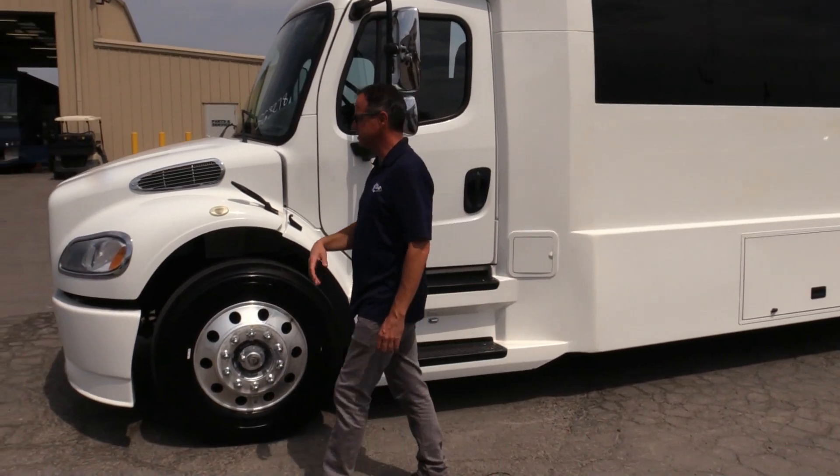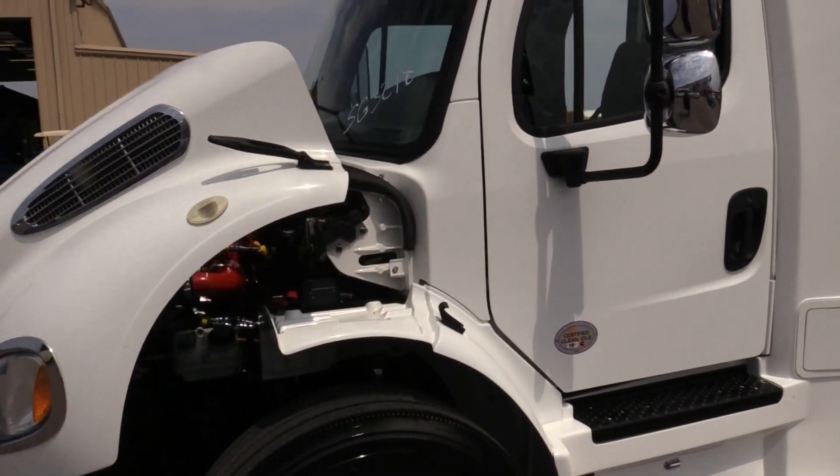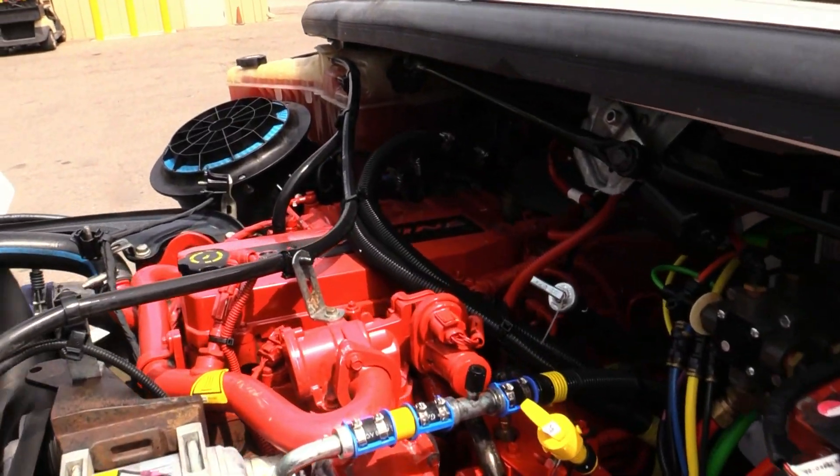Let's check out that 6.7 Cummins under the hood humming right there. Look at that engine compartment. That thing sounds good.